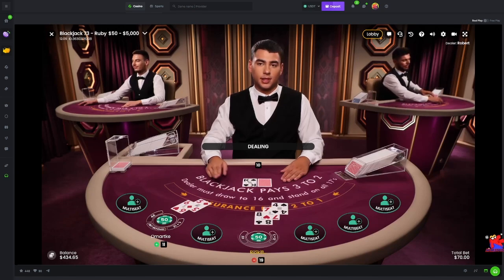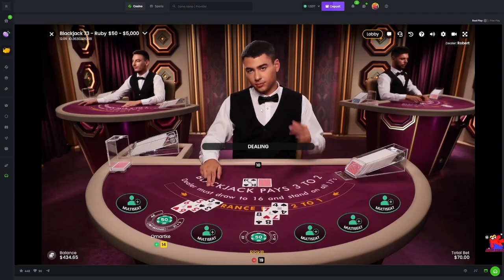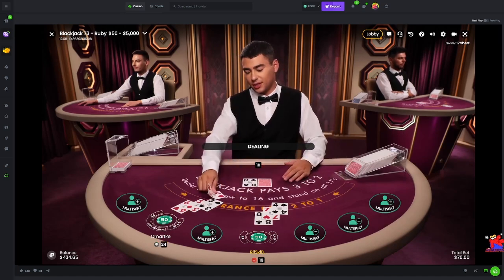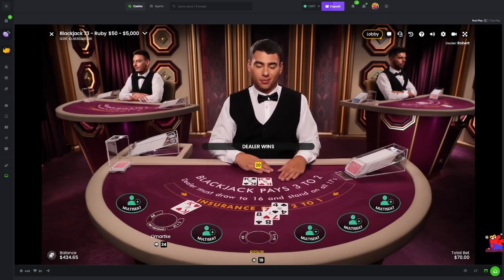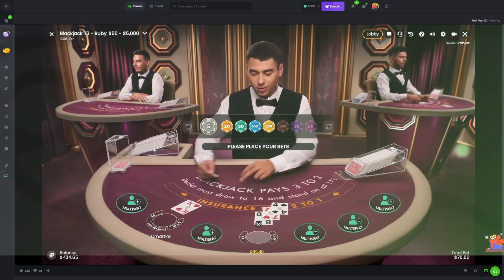Can't complain about that one. Robert - beautiful looking dealer, same sort of hairstyle as what I had before when I gave myself a buzz cut. Dealer has a 20. That being said and done, cue the intro.